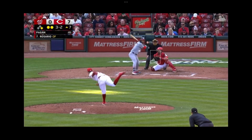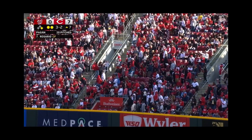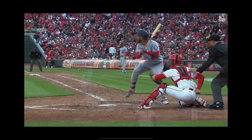His second career two-home-run game in the big leagues. Runner on the move and this one high in the air to right — Fraley can only watch it. See you later! First of the year for Rosario and the Nats, and they're finally on the board with a towering drive to center.